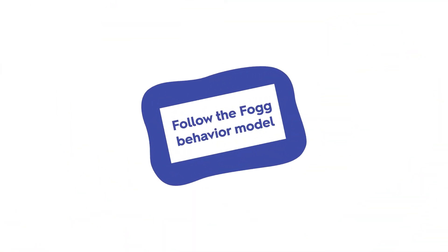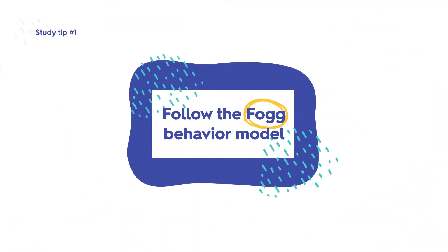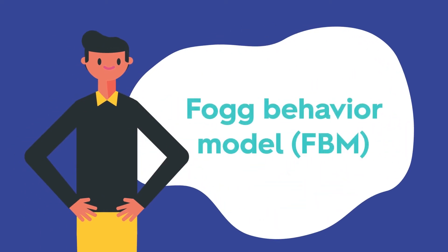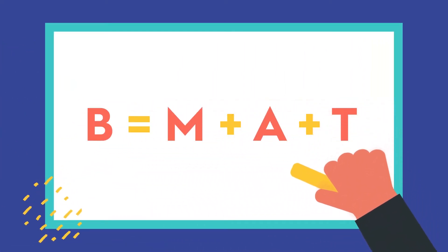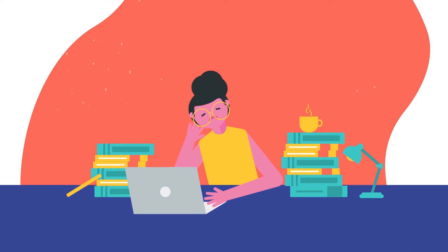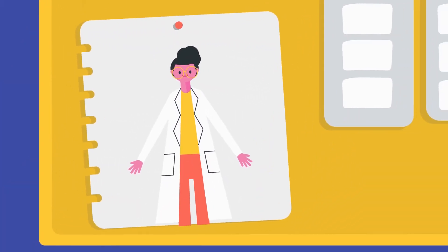Follow the Fogg Behavioral Model. The Fogg Behavioral Model (FBM) offers insights into successful behavioral change. According to the FBM, successful behavioral change occurs when there exists a combination of motivation, ability, and behavioral triggers. The FBM can help you improve your study habits. Strong motivation can come from the desire to succeed or the fear of failure.